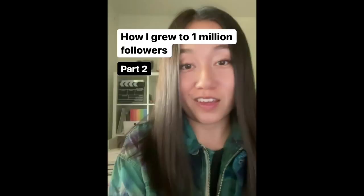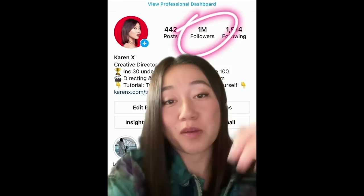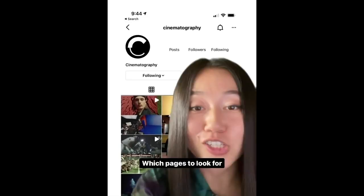I've experimented with so many different ways to grow my account, and there was one thing that worked better than everything else. It was this: get large pages to repost your content, and even better if you can get them to repost your Reels. Out of everything I tried, that was the single most effective thing, and more than half of my million followers are from that.